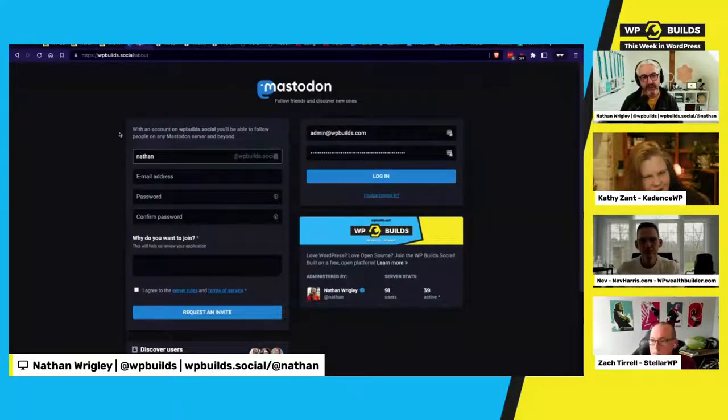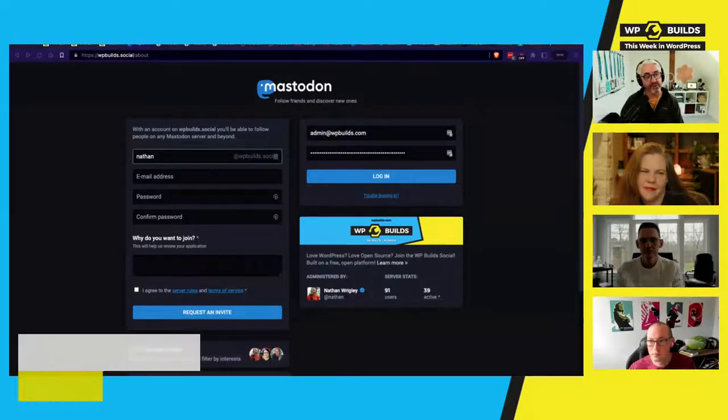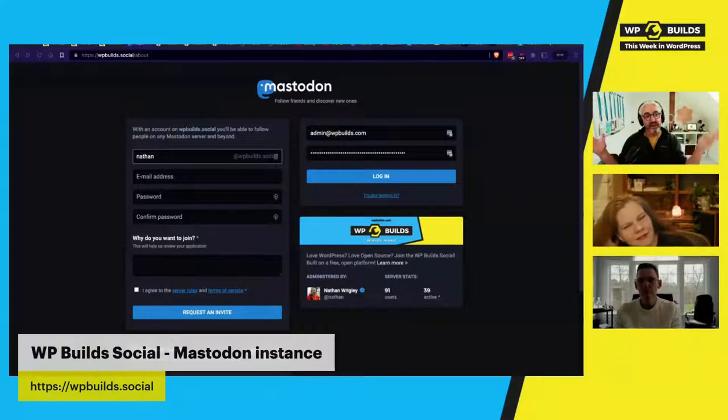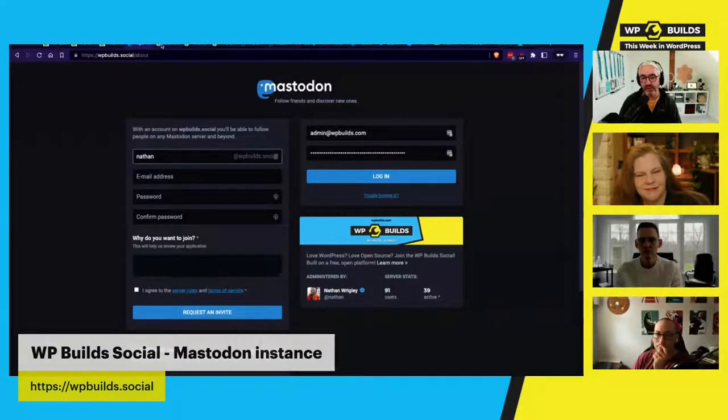If you're interested in trying out Mastodon as an alternative to Twitter, WP Builds has had an instance running for nearly two years at wpbuilds.social. It's a federated network — lots of different instances spread the load rather than one giant service like Twitter. It's totally free to use, so give it a go.